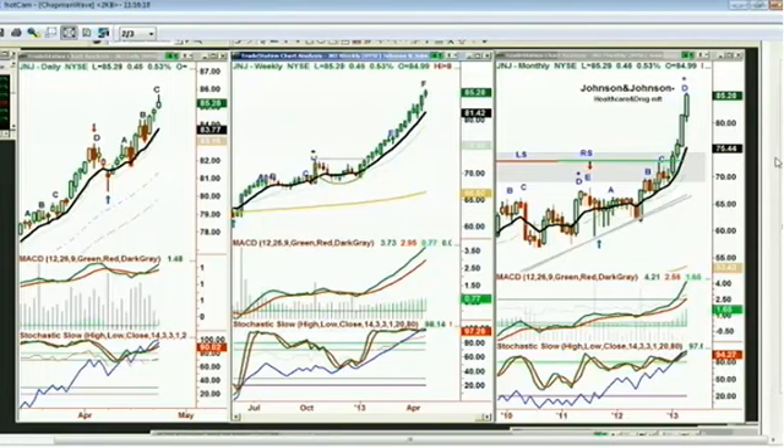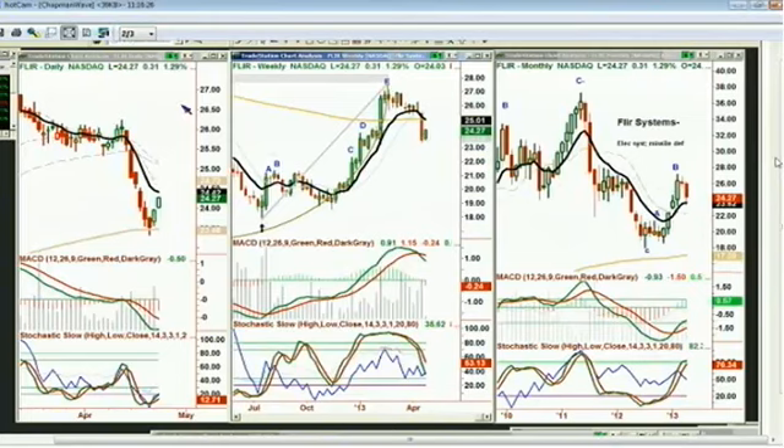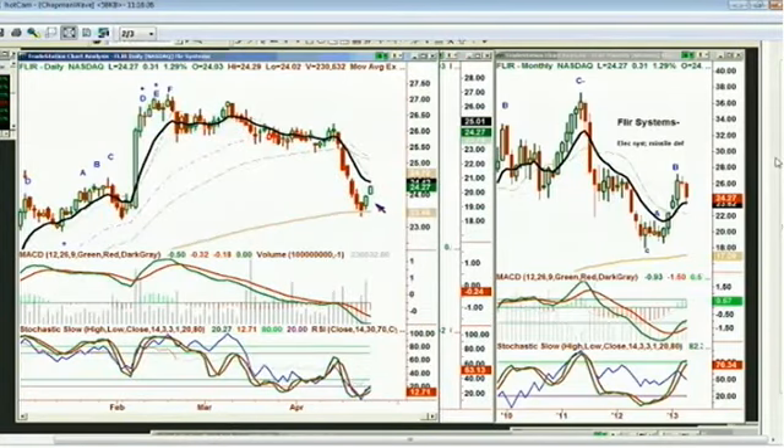Hi Freeman. Freeman mentions he bought FLIR as a bounce over the weekend, bought it yesterday, and just discovered it's reporting earnings on Thursday. He's also holding Ford, up about 20% with earnings tomorrow, and FSL (Freescale) from yesterday's discussion — reporting earnings Thursday, with the CFO having sold about half his shares last week. Looking at FLIR Systems, electronic systems/missile defense, trading right now at 24.27, up 31 cents.